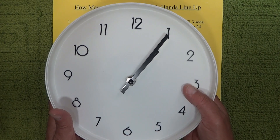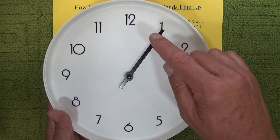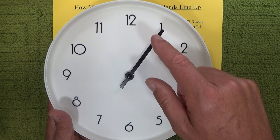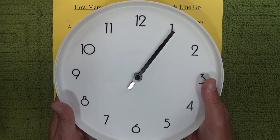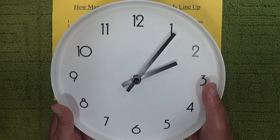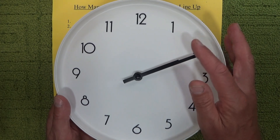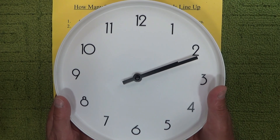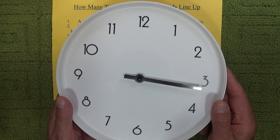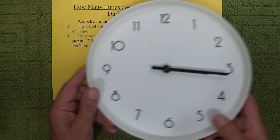They're lining up here at about five past one. So it's actually been 65 minutes since the last time the hands lined up — they lined up at 12, and then the next time at about five past one. The next time they line up, it's not at two o'clock or five past two; it's actually got to be another 65-odd minutes to get them to line up at around about 11 past two. And if I go on another 65 minutes to 3:16, the clock's hands have lined up again.